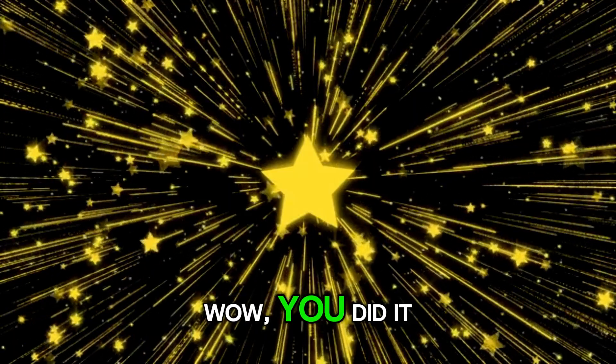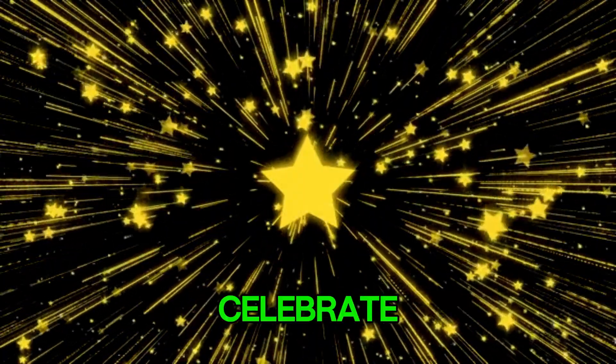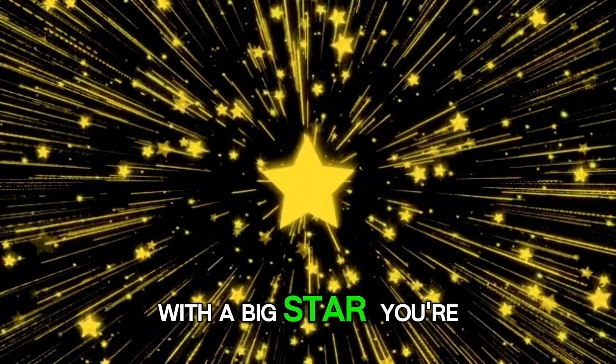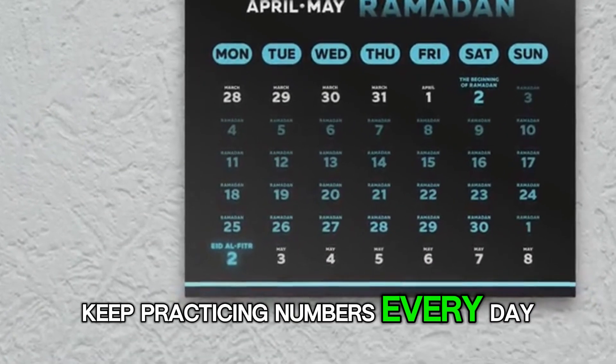All right, wow, you did it. You counted to 100. Let's celebrate with a big star. You're awesome. Keep practicing numbers every day.